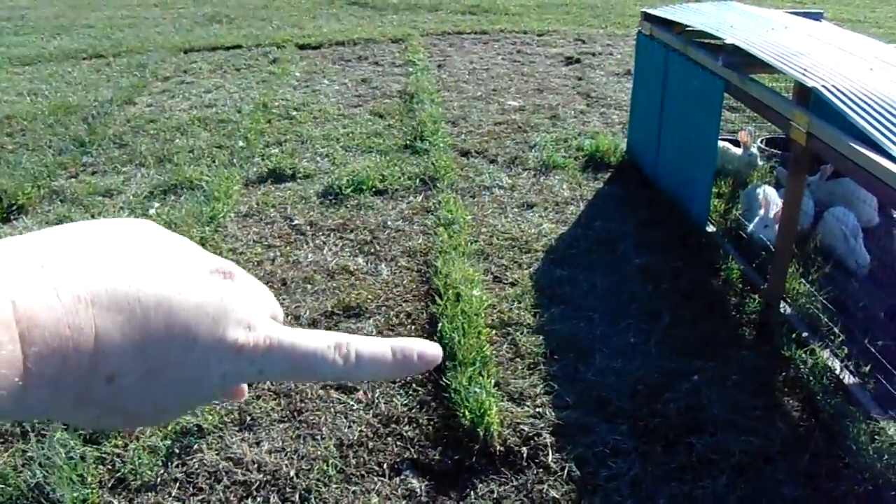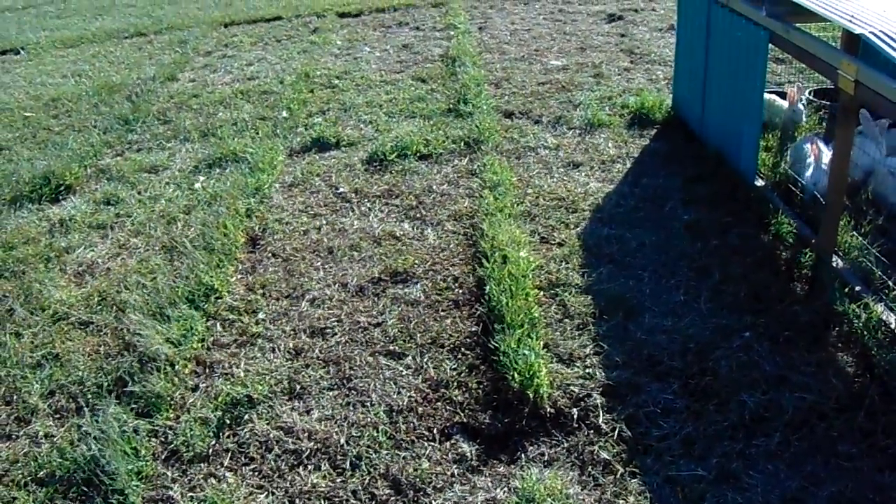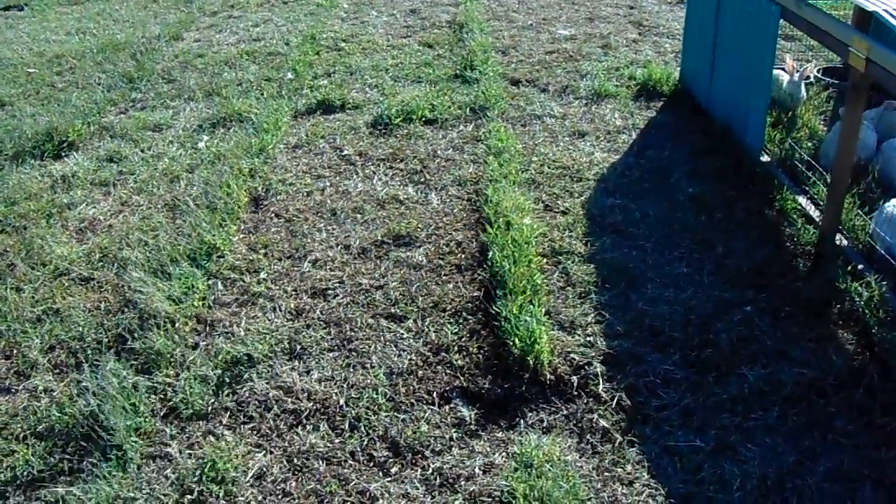But as you can see right here, that's kind of where the rabbits didn't get a hold of. They pretty well take it down quite a bit. And as you can see, it doesn't take long for it to bounce back.